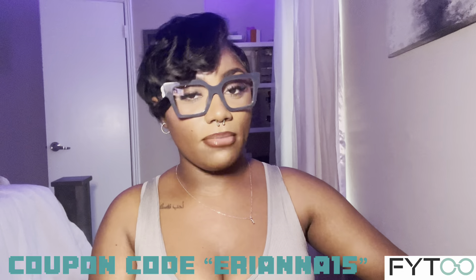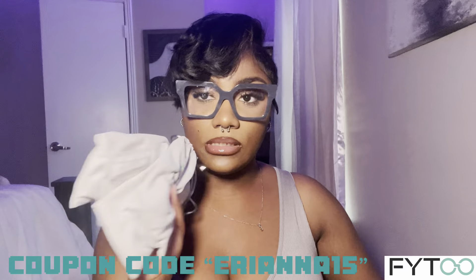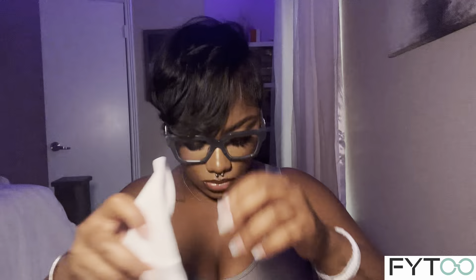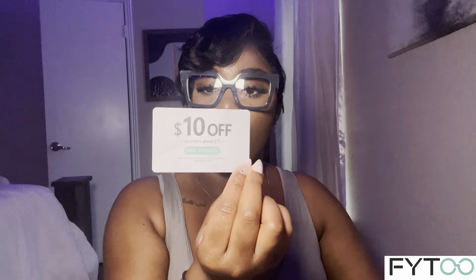This time the company is called FYTOO — I believe that's how it's said, maybe 'Phyto' or 'Futu,' but we're just gonna say FYTOO and that's it. They sent me over a couple of glasses to try on for you guys. In my package I got the glasses, each with a little case that says FYTOO on it, cleaning cloths inside, an adjuster tool for tightening, and a $10 off gift card.